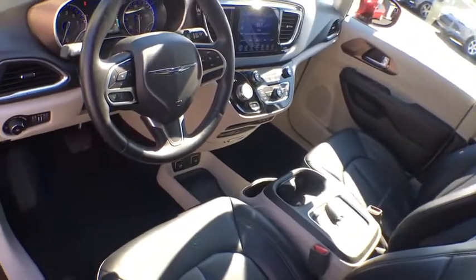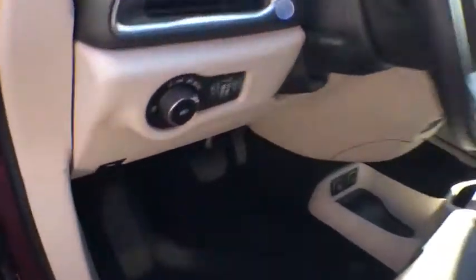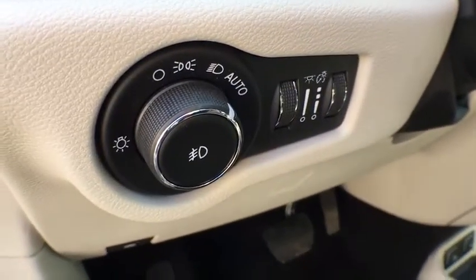Bluetooth, power steering, adjustable steering wheel, cruise control, keyless start, four-wheel disc brakes, aluminum wheels, auto dimming rear view mirror, floor mats.